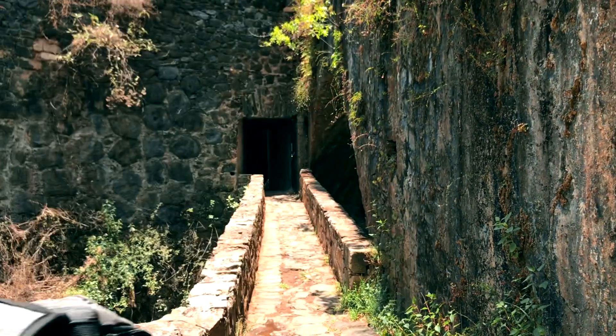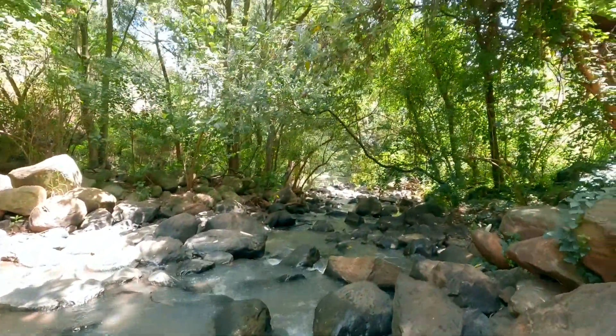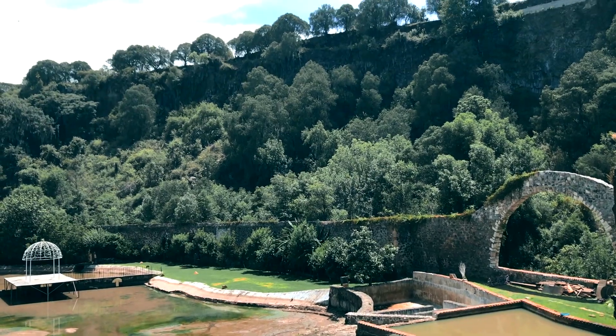Welcome to Hacienda Santa Maria Regla. Have you ever been to an 18th century Hacienda? Right here, very close to the magic town of Huasca de Ocampo.